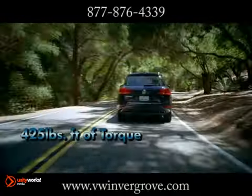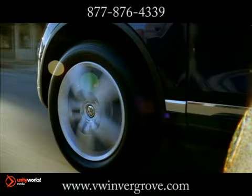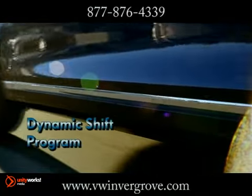The 8-speed automatic transmission with Tiptronic, including sport mode, adds even more vigor to this already athletic SUV.